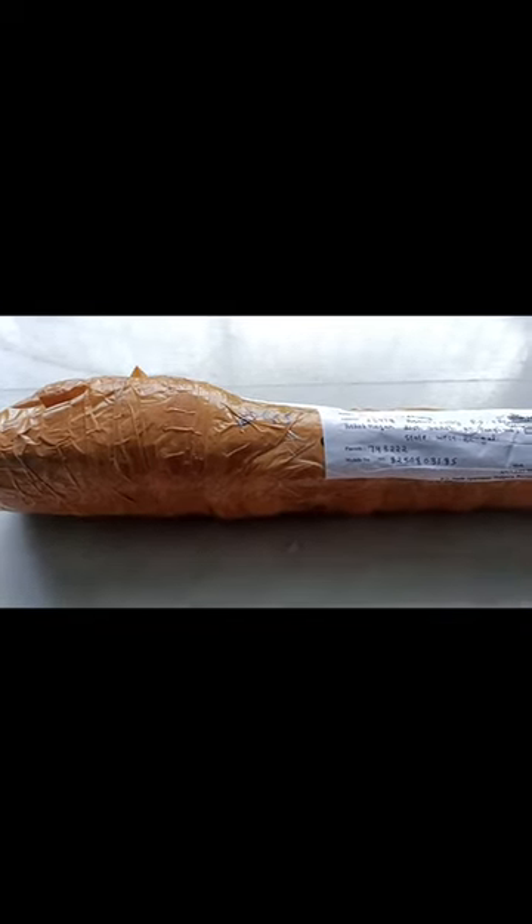Today we will have another unboxing. I will show you the product.